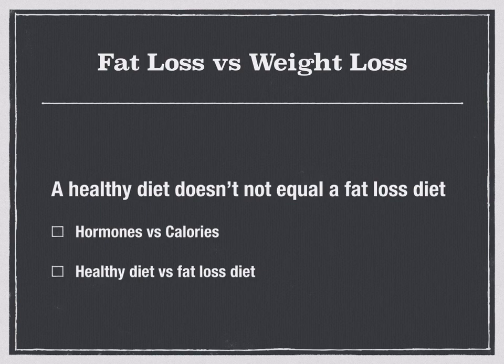People get caught up thinking it's all about macronutrients — the carbs, proteins, and fats — but it's really about the nutrients and, more specifically, the effect food has on your hormones. Nuts and seeds are healthy, whole grains are healthy, avocados are healthy — but I'm not going to eat avocados all day because I'll be gaining fat. If I eat three bags of nuts and seeds a day, the fat content is going to cause weight gain. A healthy diet does not equal a fat loss diet.